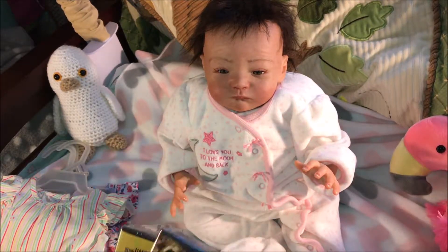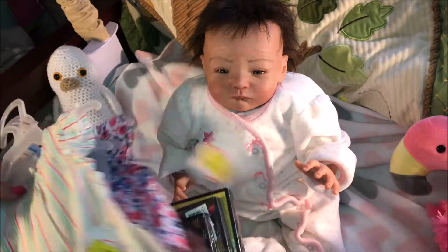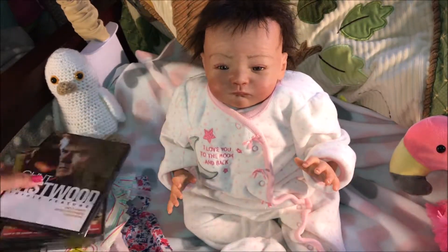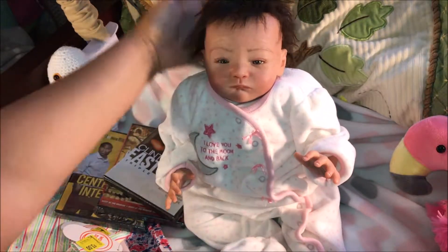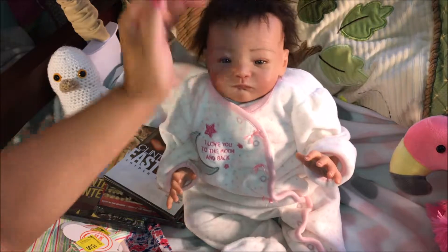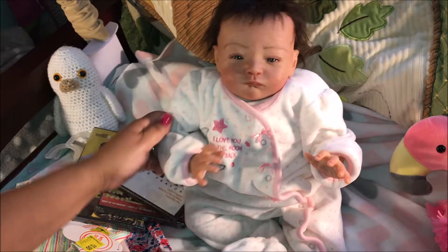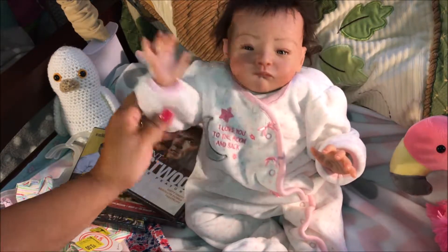So there you have it — this is my short little haul from Walmart and a nice change. I really love this sleeper; it's super soft on her. I still need to figure out a name for her — she is so cute. Thank you everyone for watching. Don't forget to like and subscribe and I will see you next time. Bye!